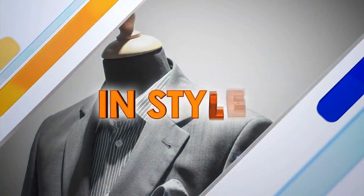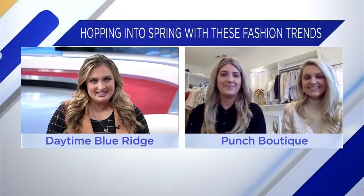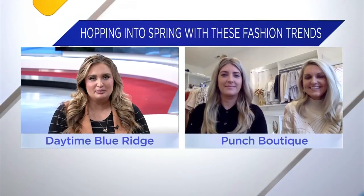Spring is around the corner, which means you can start packing up your winter clothes. Whitney Green and Catherine Justice are the owners of Punch Boutique, and they're here to tell us what's in this spring. Thanks for joining us, ladies. What kinds of trends are you seeing this spring already?